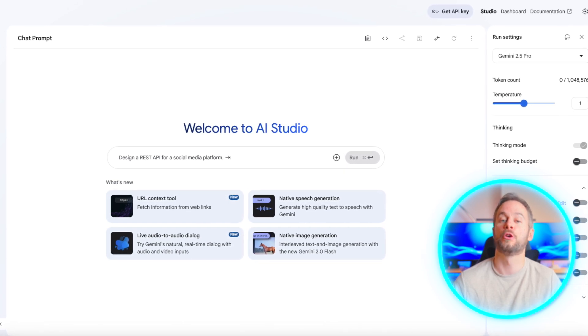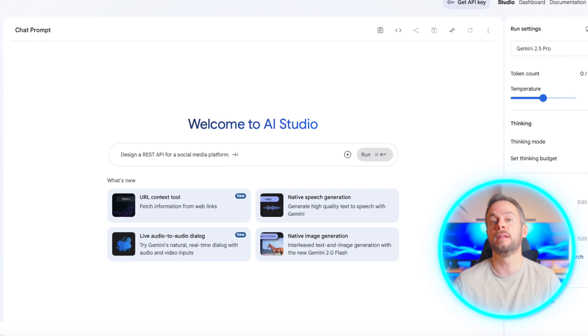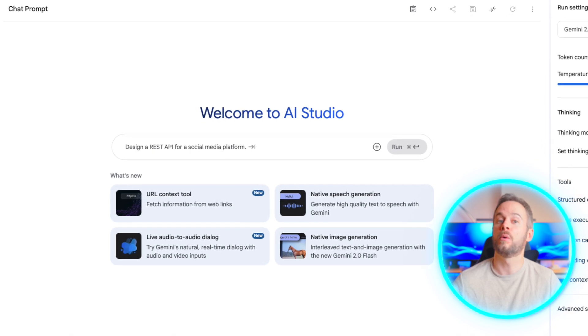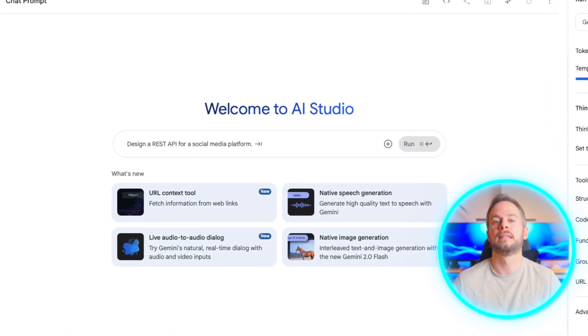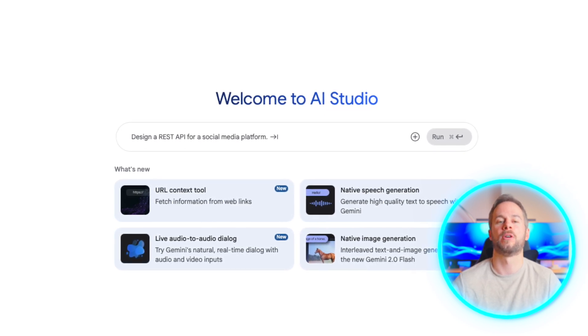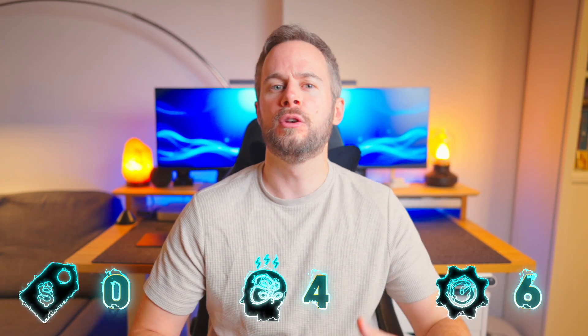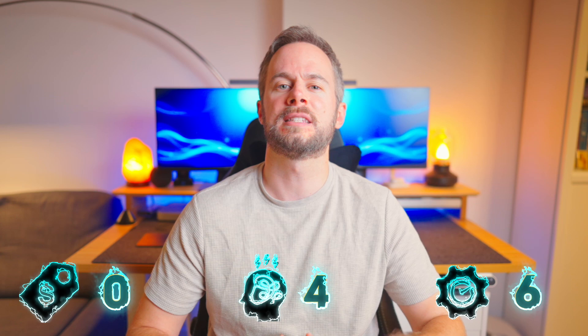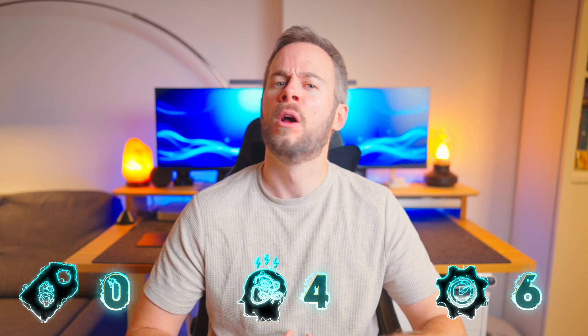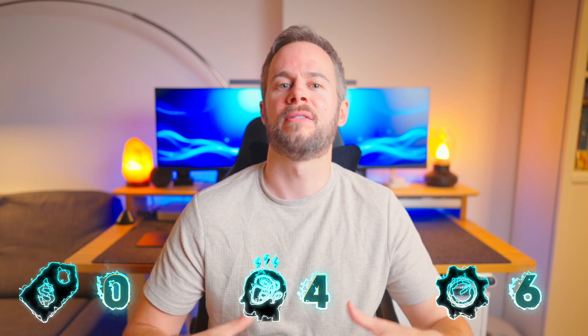One option I've been experimenting with more recently is Google AI Studio, which is surprisingly capable — especially given that it's currently free. It runs in the browser so you don't need to set anything up locally, and it allows you to build anything from small applications to quick test code ideas using Gemini's models. It's really useful for testing front-end applications, concepts, or quick back-end logic in a stripped-down IDE format. While it doesn't give you deep access to file systems or complex project workflows, it's a good entry point for anyone new to vibe coding.